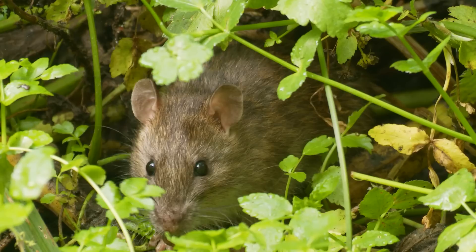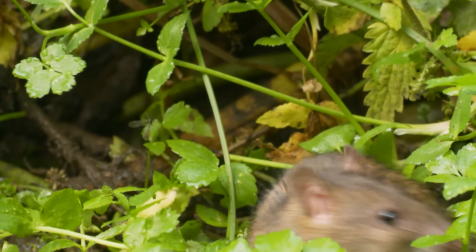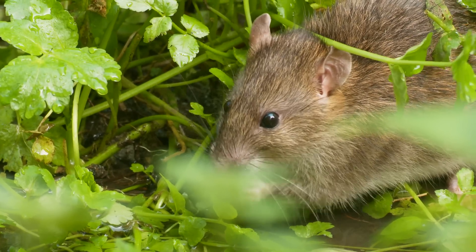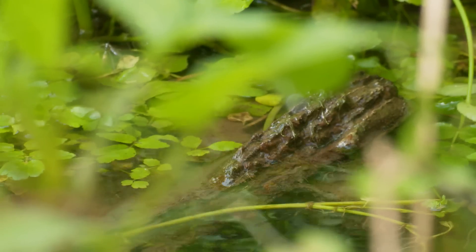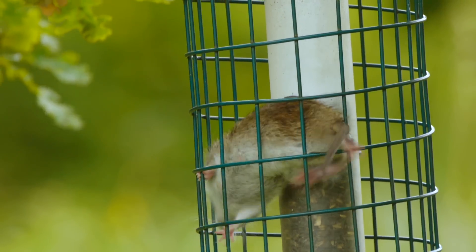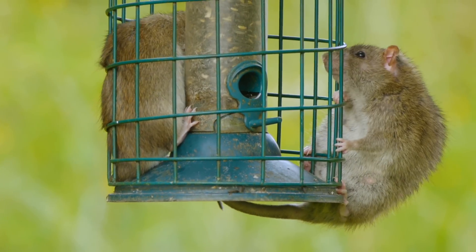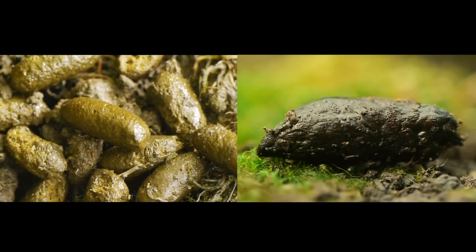Water voles are easily confused with the much more common brown rat. Rats have a more pointed head, hairless sticking-out ears, and pale hands and feet, also without fur on them. They have a very different diet and seldom bother with eating vegetation — they like food that's high in starch and protein, and they'll jump and climb like a monkey to get at it. The tail is scaly, thicker and longer than a water vole's, almost as long as the rest of their body. Rat droppings are larger, foul-smelling, pointed at one end, and are not left in piles like the water vole's.